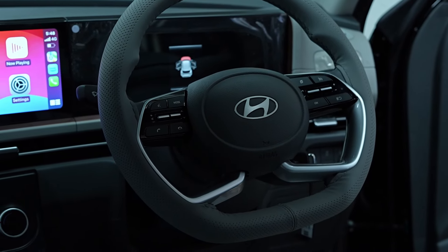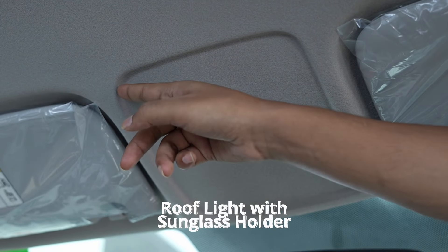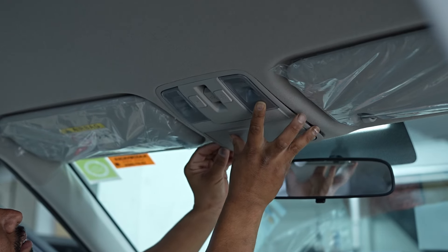For added comfort, we have included a roof light with sunglass holder. This provides convenient storage and enhanced lighting inside the car, making it easier to find your sunglasses and other small items.